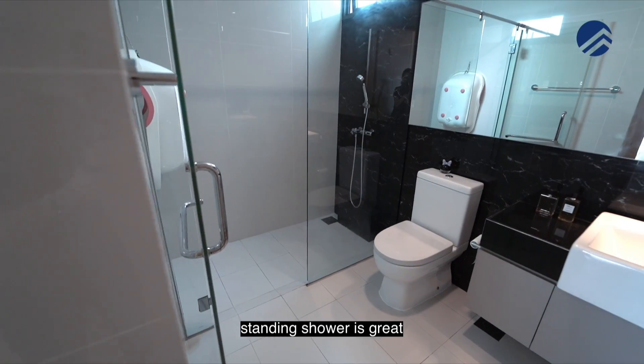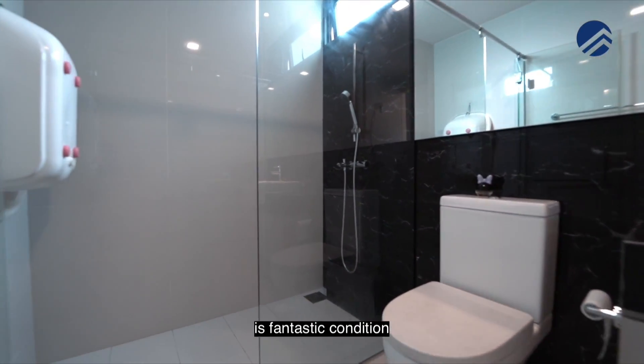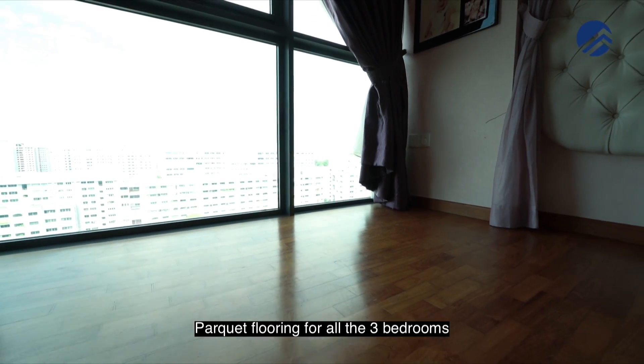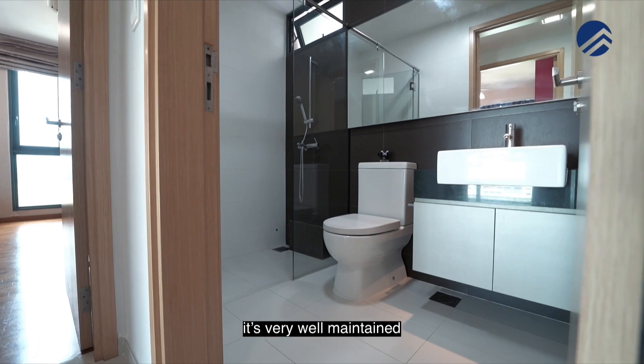The master bathroom is also a good size — a standing shower, plus the WC area, and the wall tiles, flooring and ceilings are in fantastic condition. The owners have really maintained it very well since day one. There's parquet flooring in all three bedrooms, homogeneous tiles in the living areas, and the common bathroom is also very well maintained.